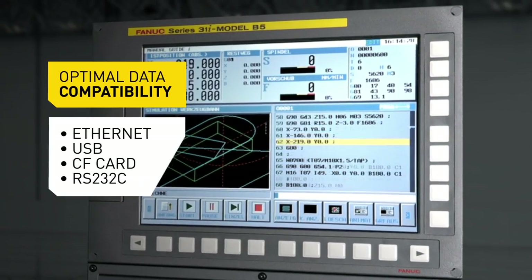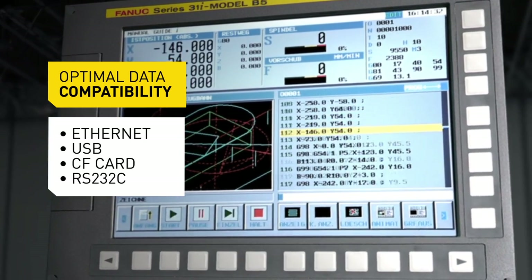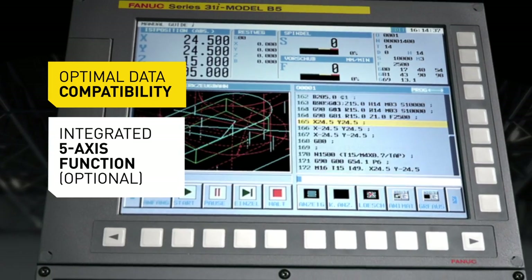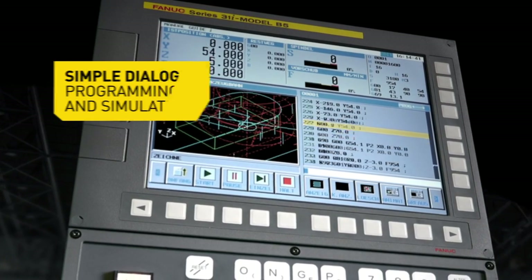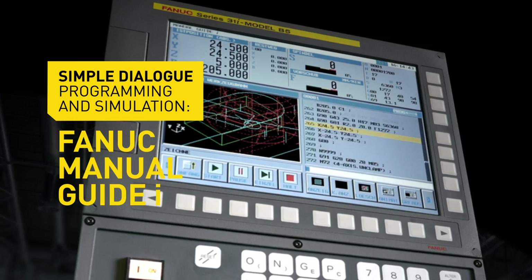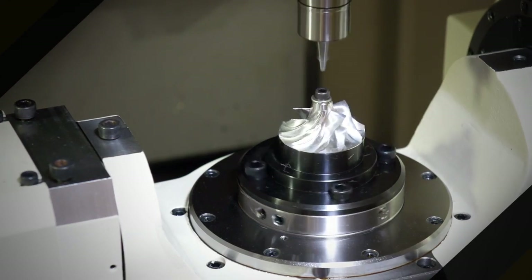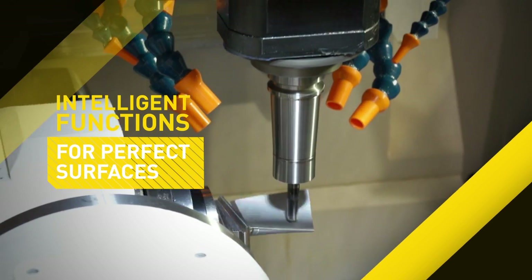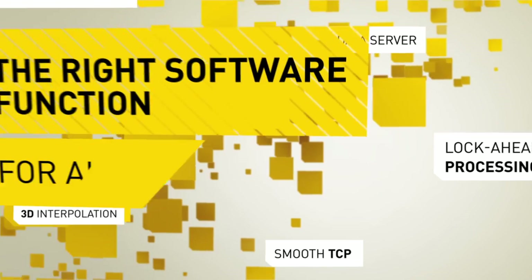All standard interfaces ensure optimal data compatibility. And if you need it, each Fanuc RoboDrill can also be retrofitted for 5-axis machining. For especially easy dialog programming, the Fanuc Manual Guide i software takes you through the entire programming procedure. Intelligent software functions enable the combination of fast and high-precision machining with ultra-exact position reproductions. Tell us what you need — we will show you the right software function.